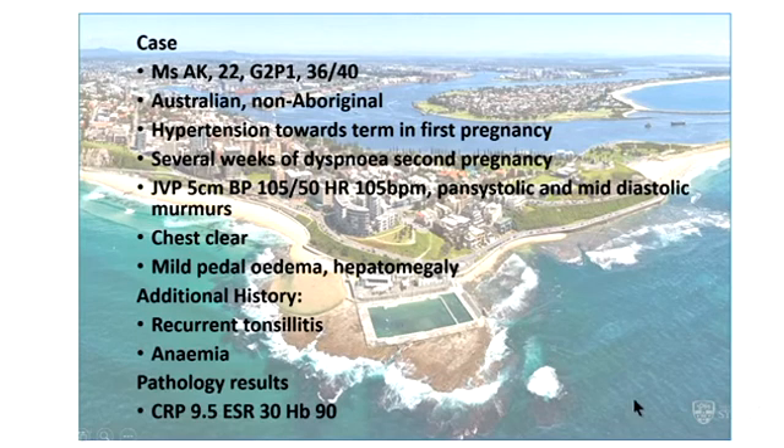The second case is a 22-year-old who is unusual in that she's Australian, non-Aboriginal, from Newcastle. She'd already had an uncomplicated first pregnancy except for hypertension towards the end. In her second pregnancy she had no antenatal care until 30 weeks when she was seen only by midwives, until she became acutely unwell at 36 weeks. She was transferred to Royal Prince Alfred, and even after some diuresis she looked quite unwell with elevated JVP, persistent sinus tachycardia, pansystolic and mid-diastolic murmurs, and features of right heart failure — pedal oedema and hepatomegaly.